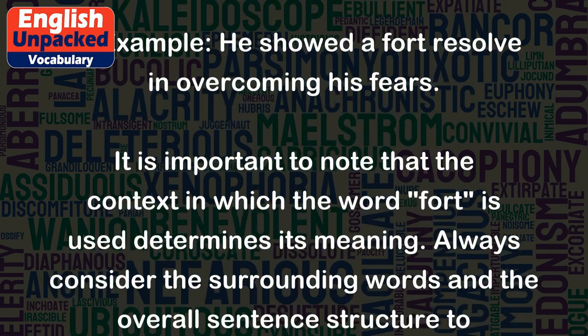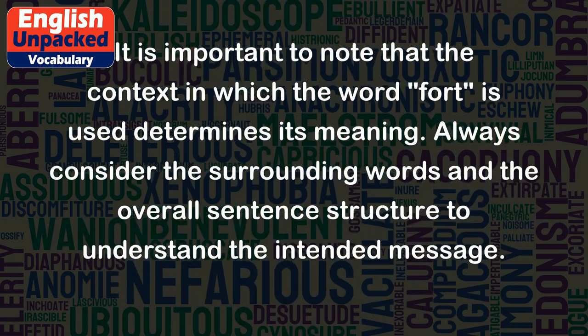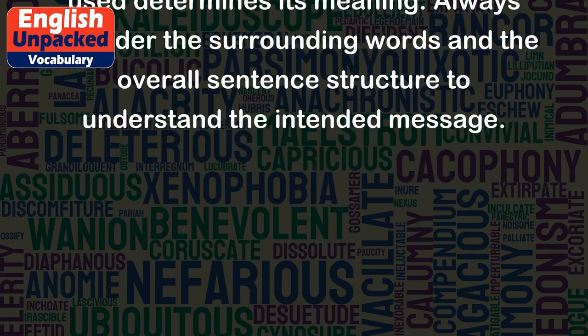It is important to note that the context in which the word fort is used determines its meaning. Always consider the surrounding words and the overall sentence structure to understand the intended message.